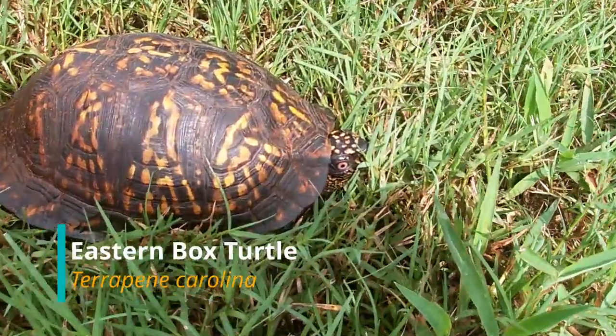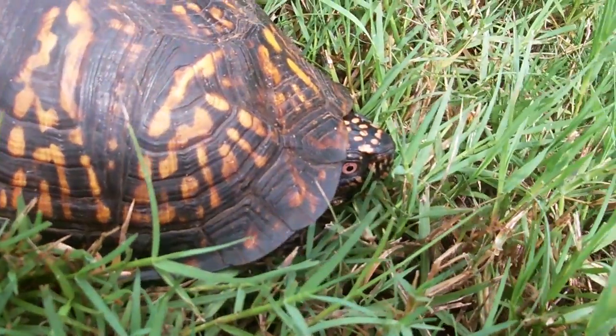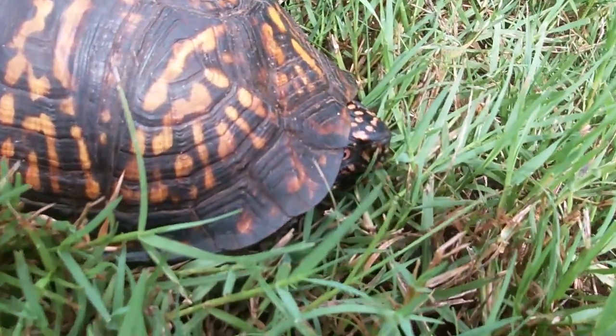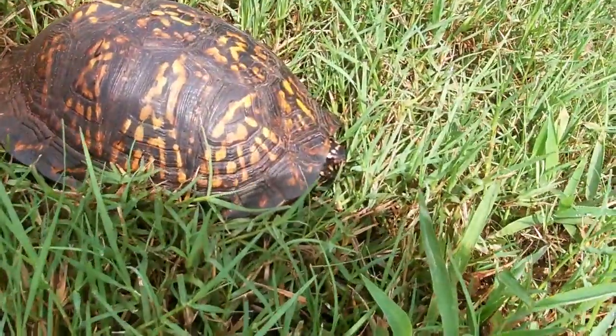Here we have an eastern box turtle. This is a male — you can tell by looking at its eye. The males usually have an orange or red eye, where the females have more of a brown eye.